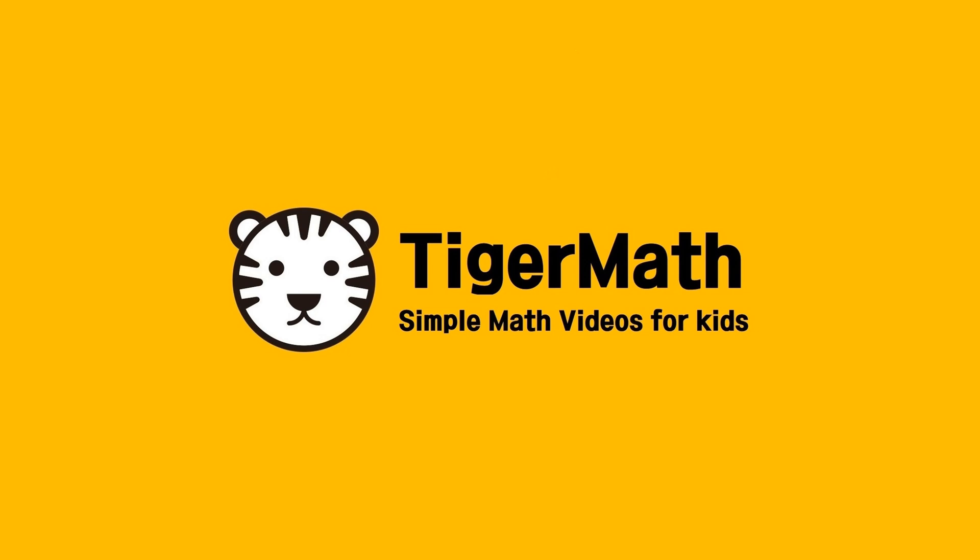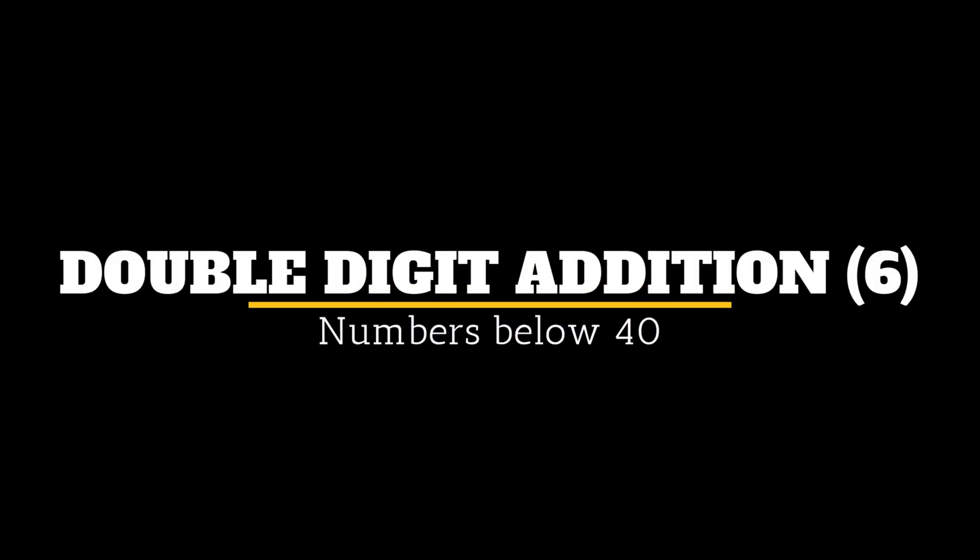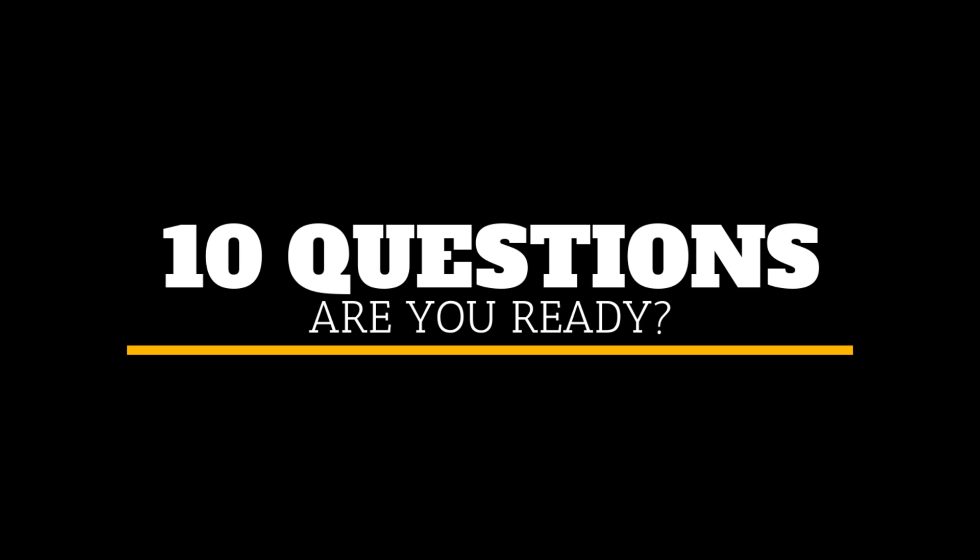Welcome to Tiger Math. Hello children, today we're doing Double Digit Edition Part 6, numbers below 40. We have 10 excellent questions for you. Are you ready?